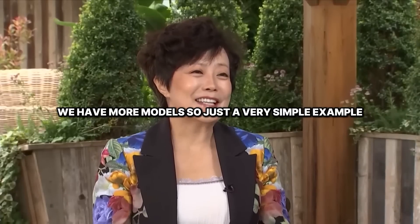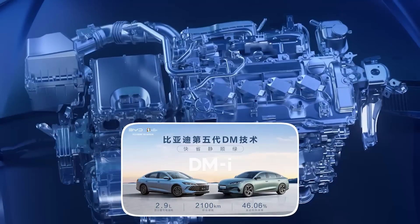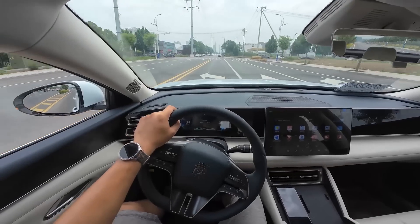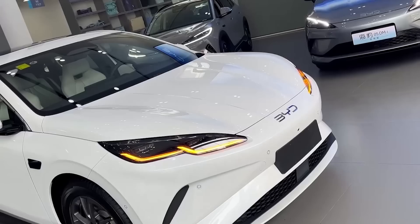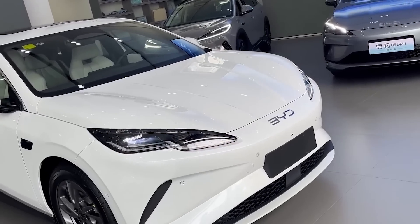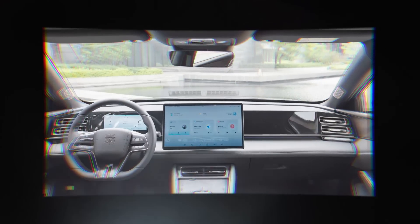We have more models — it's just a very simple example. We have seven to nine models. Their newest engine, which is part of BYD's fifth generation hybrid system, only uses 2.9 liters of fuel per 100 kilometers when the battery is low. It's not just an electric car; it is a high-efficiency hybrid that runs longer at a cheaper price. So what exactly did BYD create, and how is it going to change the EV industry forever?